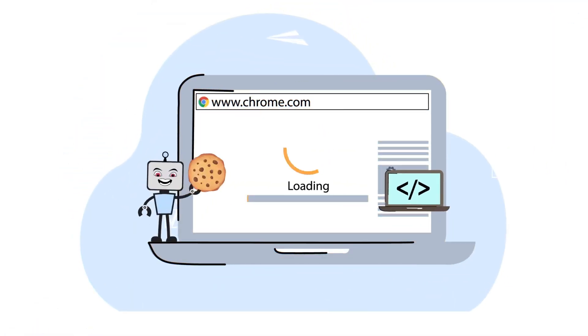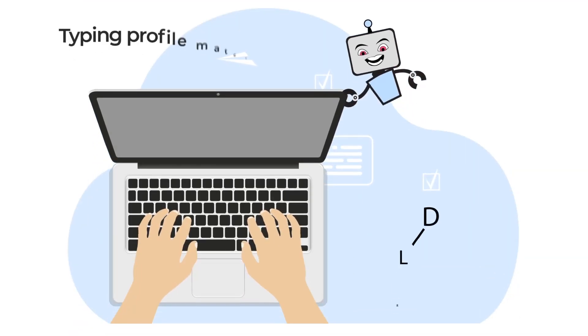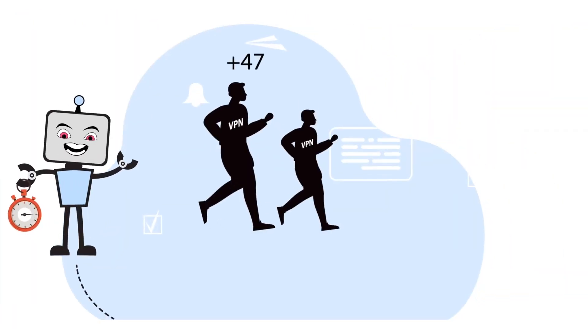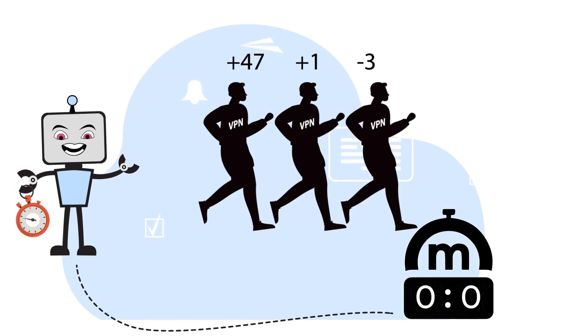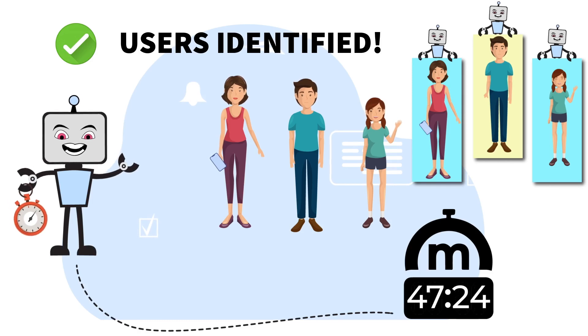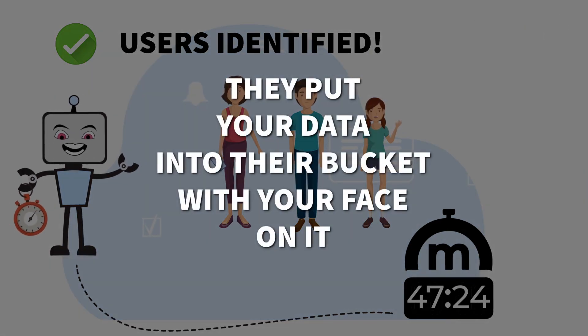Even if you can do it, it doesn't help, because internet stalkers are working around the clock and have other ways to identify you. Hiding your identity is harder than just hiding your IP. The stalker bots use techniques such as analyzing the fingerprints of your browser, tracking your typing behavior, and even noticing little millisecond variations of your system time to accurately identify you even if you use tools like VPNs. And then, business as usual, they put your data into their bucket with your face on it.